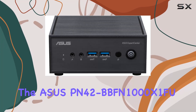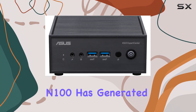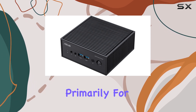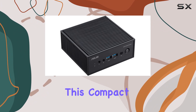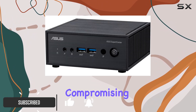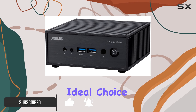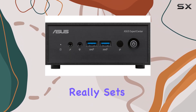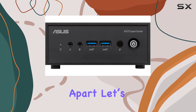The ASUS PN42, featuring the Intel N100 processor, has generated quite a bit of buzz in the tech community, primarily for its innovative fanless design. This compact desktop offers a quiet computing experience without compromising on performance, making it an ideal choice for both business and multimedia uses. But what really sets this device apart? Let's dive into its features and performance to find out.